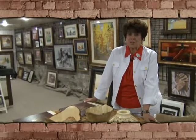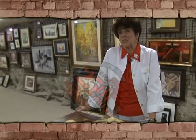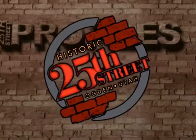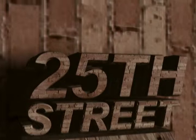We really appreciate you taking this tour with us and looking at the work that we have. We're very proud of our gallery and proud of the fact that we can sell fine art at a reasonable price. We'll see you next time. Thank you.